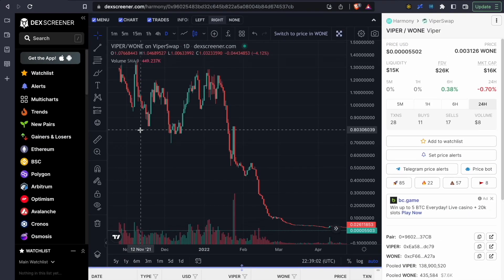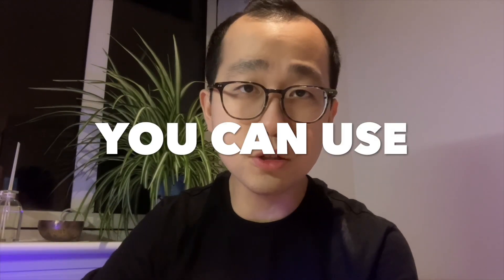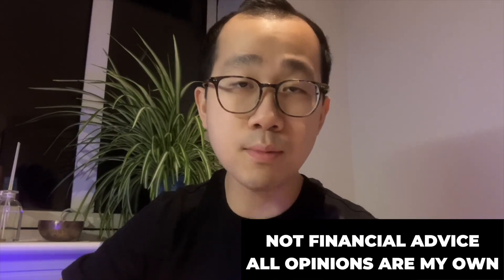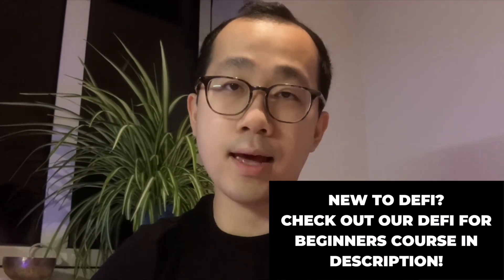How many of you have had this happen to you? You bought into the hype, and then once you bought into the hype, it starts dumping because you were simply too late to the party. What if I told you there was an indicator you could use to minimize the chances of that happening and instead maximize the chances that whatever degen coin you're playing with, you are more likely early than late?